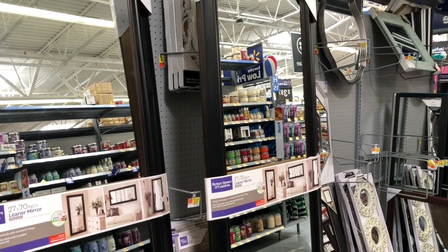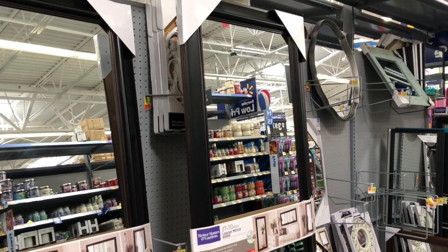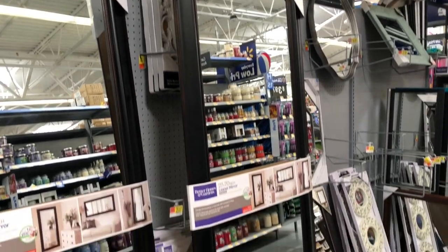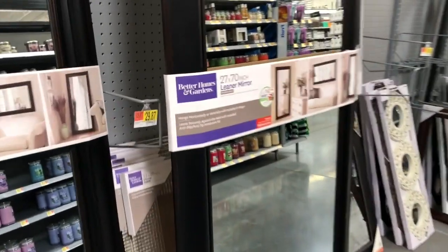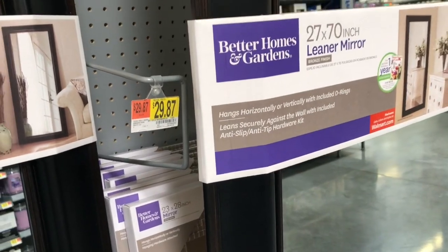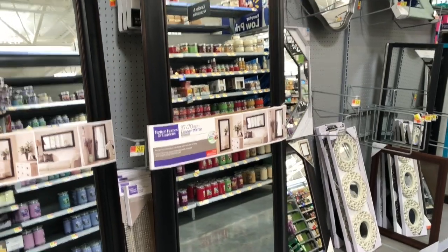Now I walked over to the mirror section. This huge mirror was only like 30 bucks — you could really DIY this thing. I thought it was absolutely gorgeous. If I had the room for it I would get it, but I do not have the room. I have no more space in my bedroom, but I thought it would make a nice mirror so I wanted to show that to you.